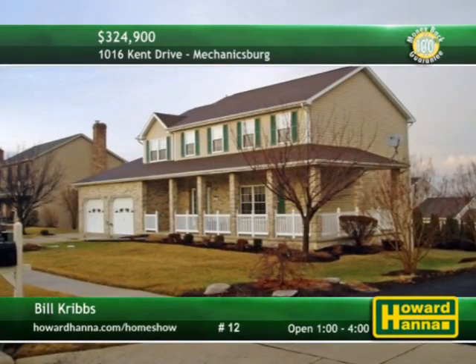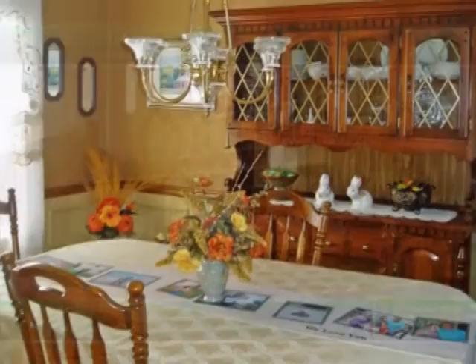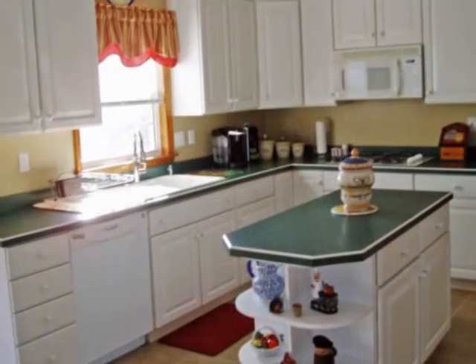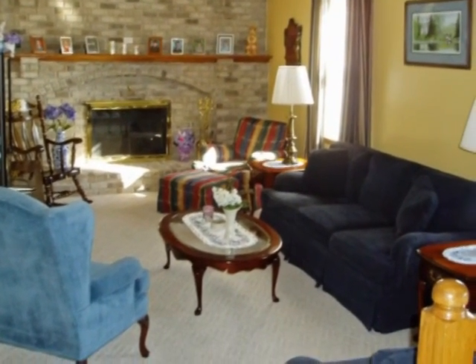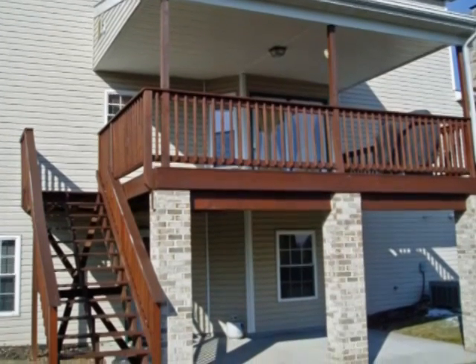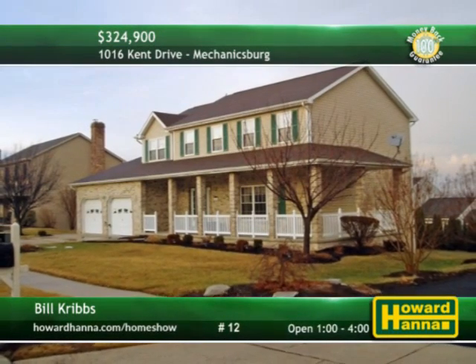Large, tastefully decorated spaces define this four-bedroom, two-and-a-half-bath colonial residence in Mechanicsburg. Crown molding and chair rail line the walls of the formal dining room. The eat-in kitchen is beautifully appointed with a center island and a pantry, a perfect gathering space. The family room is capped by a whole-wall gas-brick fireplace. Breathe the fresh air on the covered deck and patio, overlooking a private rear yard. See it all for yourself between 1 and 4 today with Ted Baldwin.